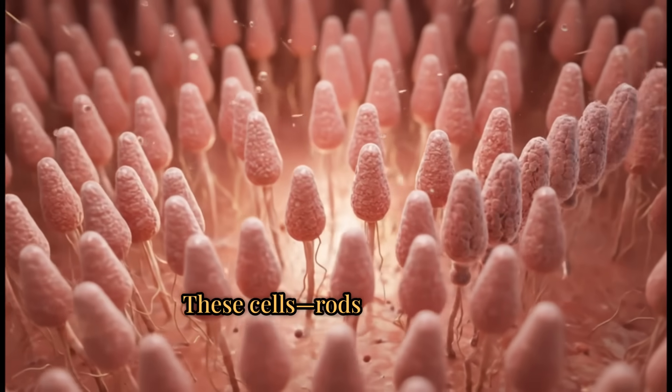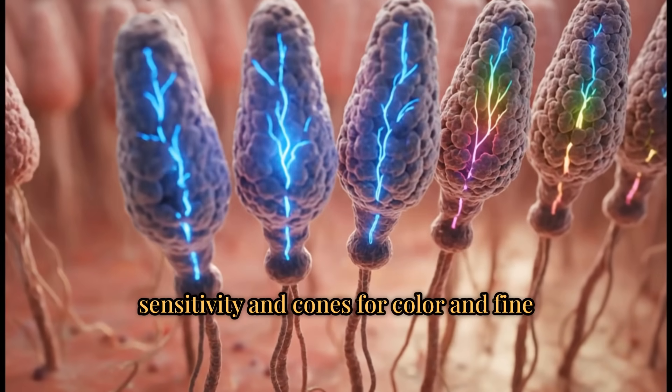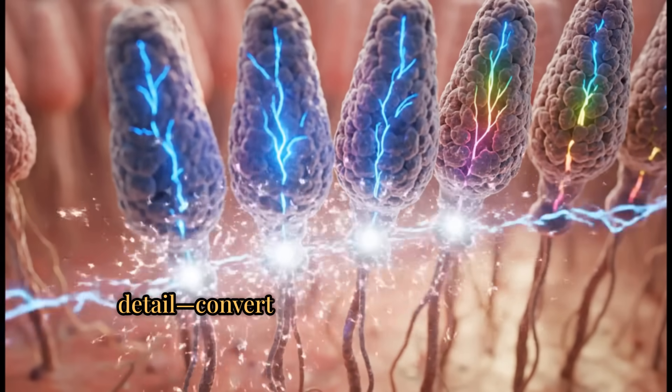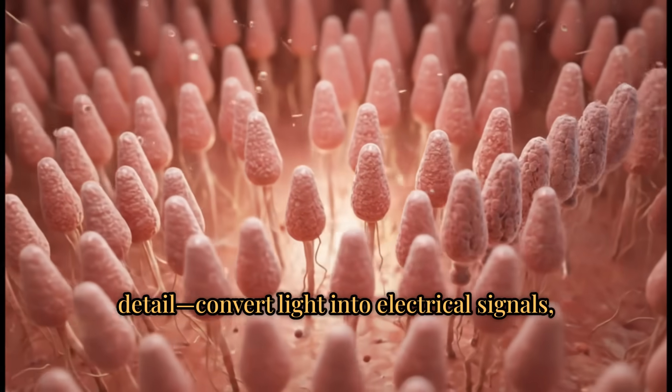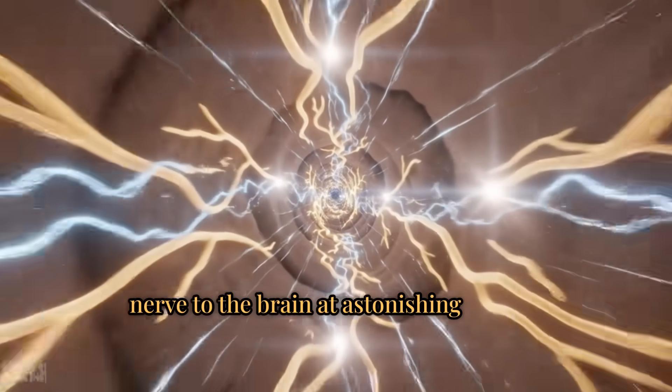These cells — rods for low-light sensitivity and cones for color and fine detail — convert light into electrical signals, which are then sent along the optic nerve to the brain at astonishing speed.